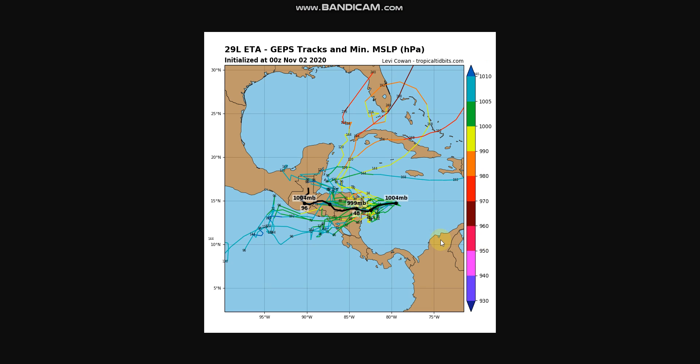If we take a look at the GEPS ensembles, it shows the storm going straight over Central America, not going back out to the Caribbean or through the Pacific Ocean. Some models do have it going back out to the Pacific Ocean and Caribbean, but the main line — shown in black here — shows it going over Mexico and Central America.